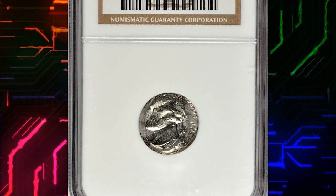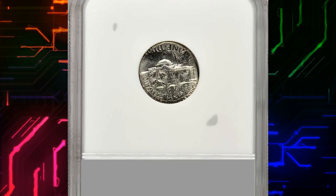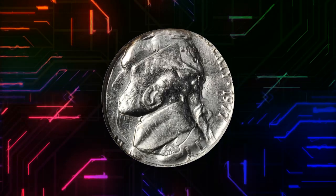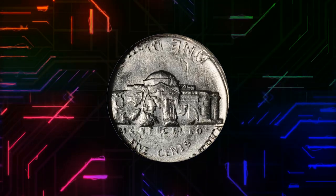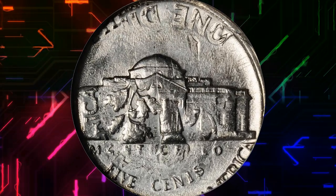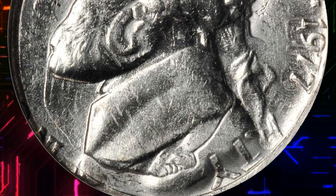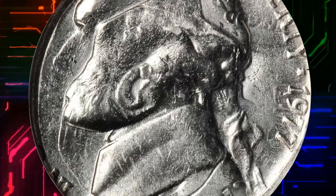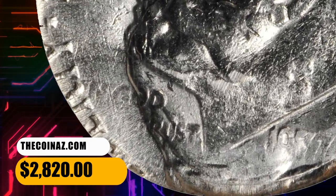Number 12: Here is a 1977 Jefferson nickel overstruck on a 1977 Roosevelt dime, graded mint state 65 by NGC, with intensely brilliant and fully lustrous surfaces. This is the ideal $0.15 error combining two denominations, both plainly visible on the coin. The Jefferson nickel imprint and the Roosevelt dime impression are aligned almost exactly 180 degrees from each other — first you see Jefferson, then when you turn the coin 180 degrees you are looking at Roosevelt. It was sold for $2,820.